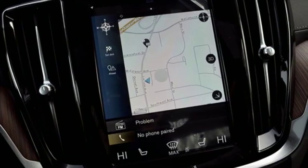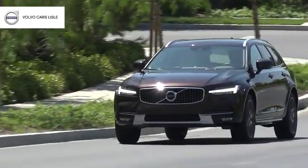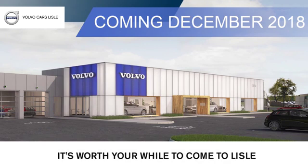Volvo for life. Hurry in today and see it for yourself. Visit our friendly staff today at Volvo of Lisle. We're located conveniently on Lincoln Avenue, just south of I-88. It's worth your while to come to Lisle.